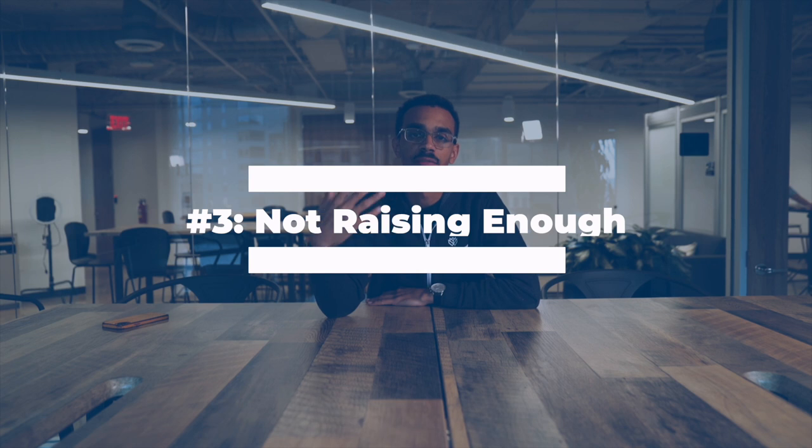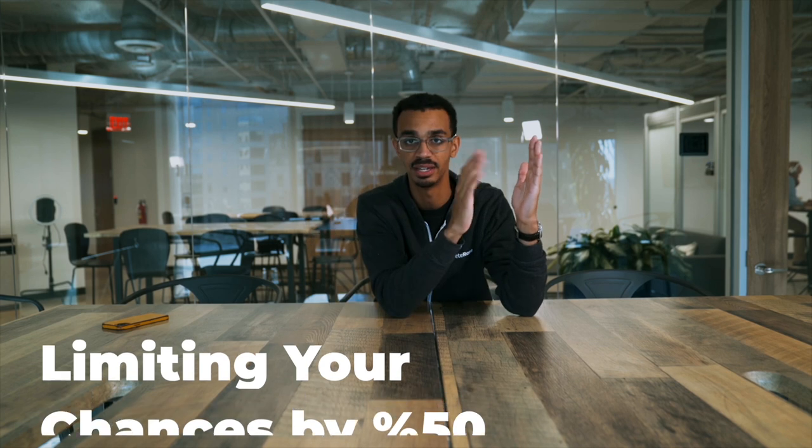Number three — this is going to be very counterintuitive — but you are not raising nearly enough money. Here's why this is counterintuitive: if it's your first time raising money, you might err on the side of raising less because you've never done it. It's scary. You don't want to set yourself up for failure. But here's what you don't know: when you raise a small round, you are limiting the total amount of people that can fund you by about 50%. About half of the entire market that could write you a check is out the window. Most funds have a minimum check size that they need, and they have a certain percentage of your company that they're trying to buy. A lot of funds have a minimum check size of a million dollars.